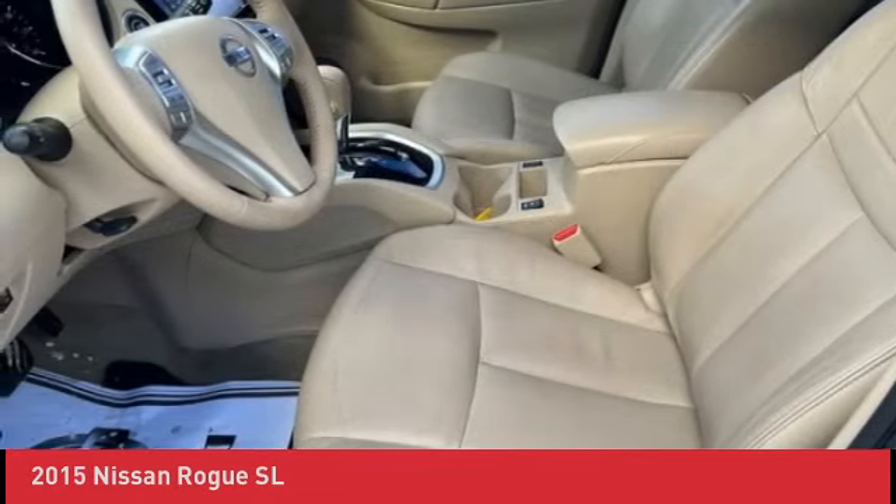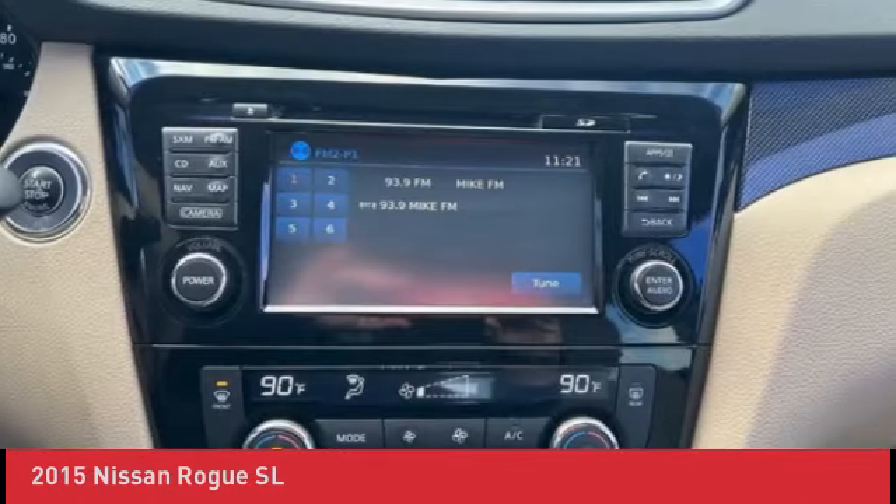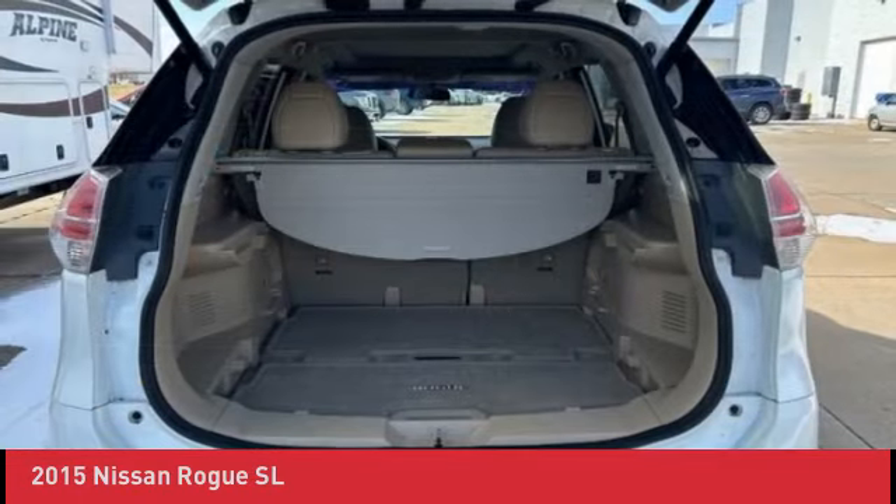Winter service special: fuel injector treatment, fuel system dryer, and coolant system additive. Replaced air filter and cabin microfilter — helps with allergies.